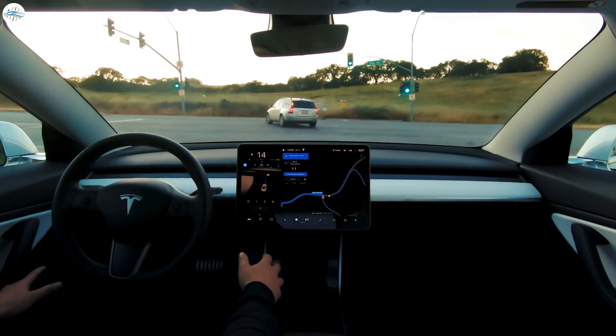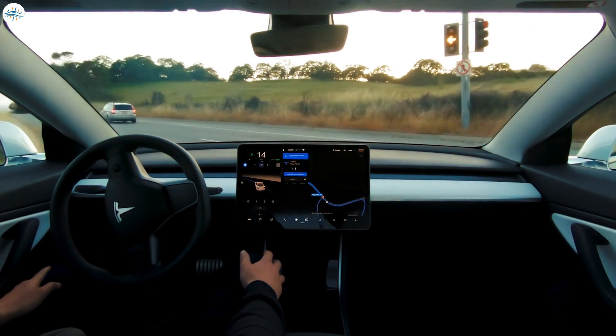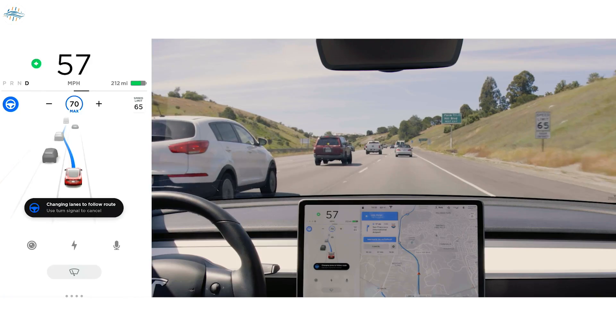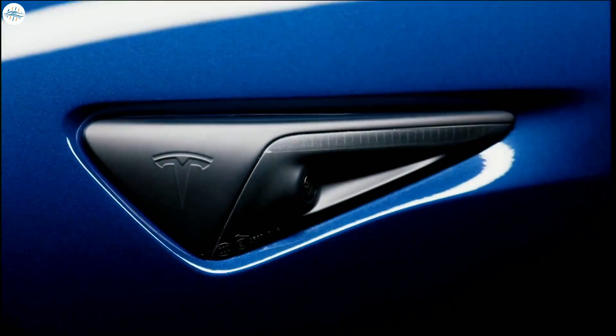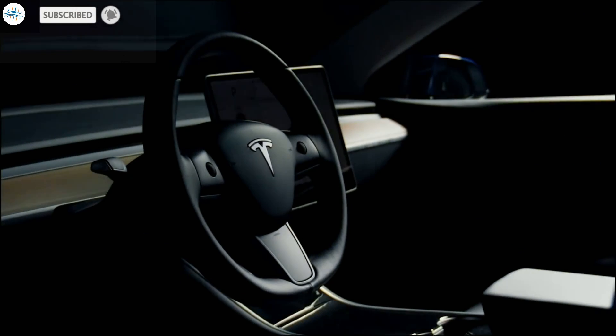We think that this update is more about Tesla trying to introduce some automated driving behavior around emergency vehicles with their lights on, which is something they are going to need to do if they want to achieve full self-driving capabilities. So what are your thoughts about this? Let us know in the comments. Stay tuned at the Electric Arena for all the latest Tesla and electric vehicle news.